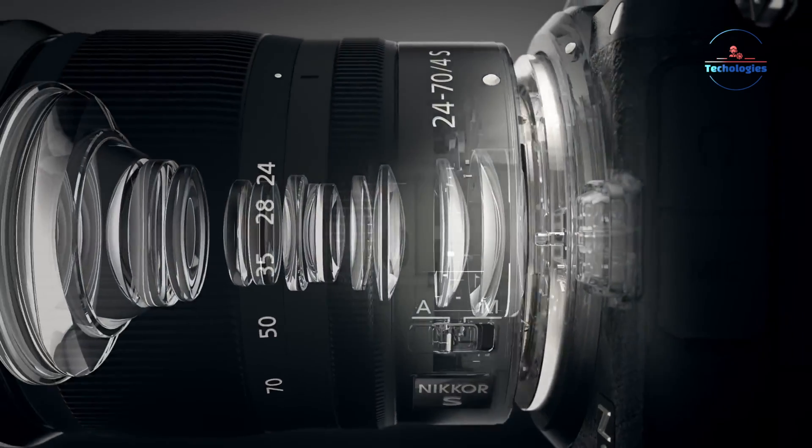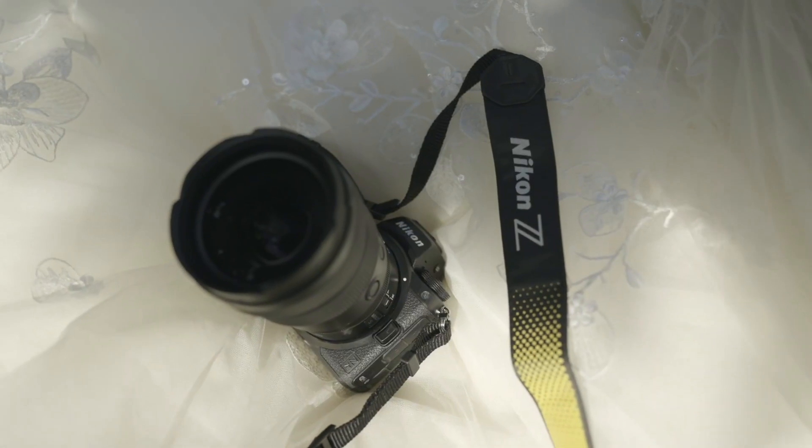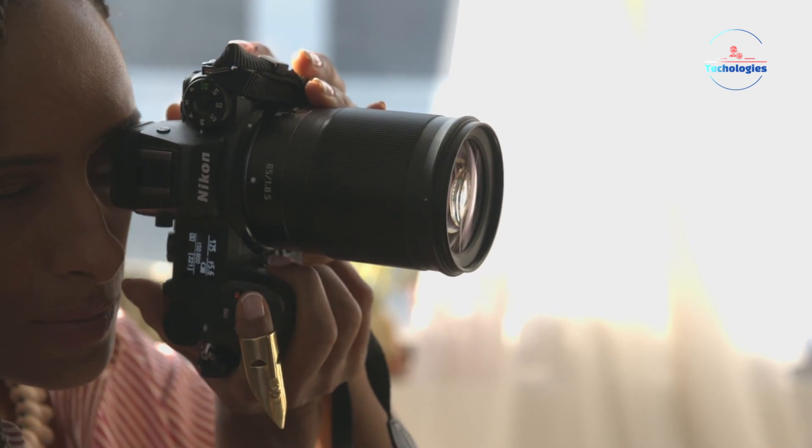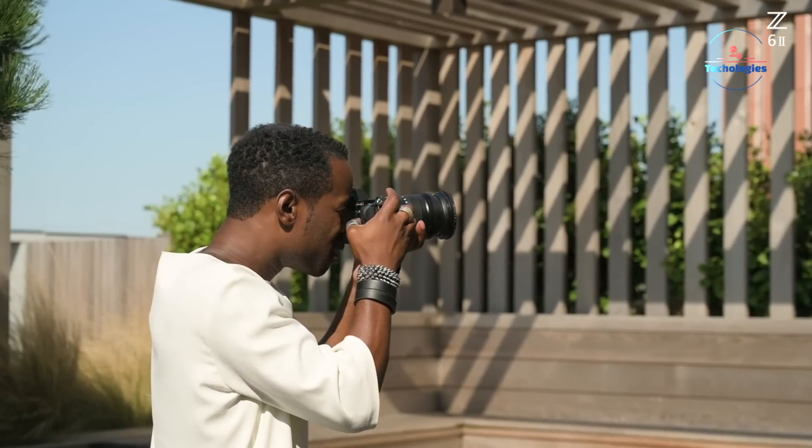The camera world is abuzz with excitement over Nikon's upcoming Z63 and Z90 models. While both cameras promise impressive performance, they take contrasting approaches to capturing fast-moving subjects, setting the stage for a battle between rolling shutter and global shutter technologies.